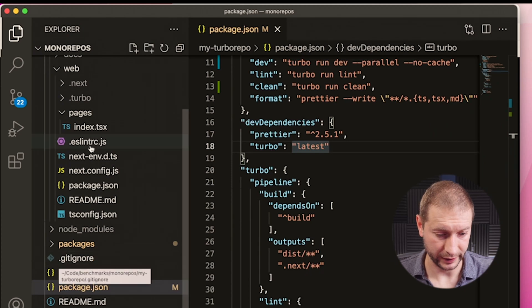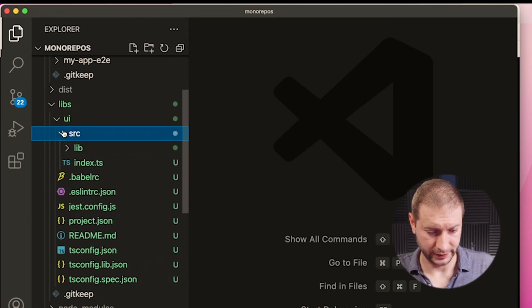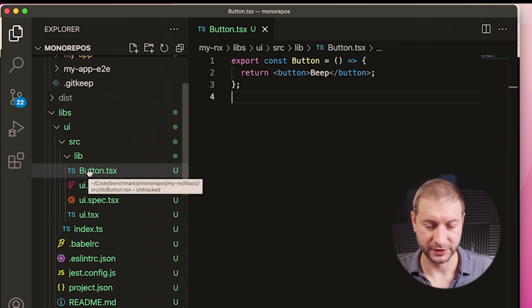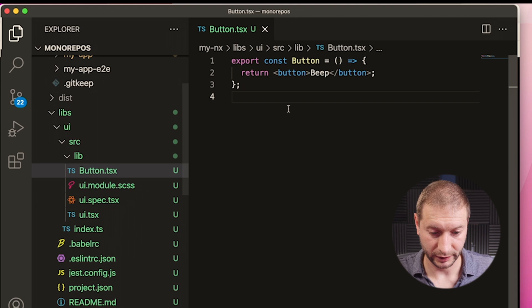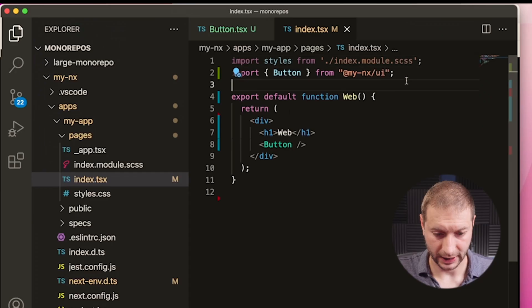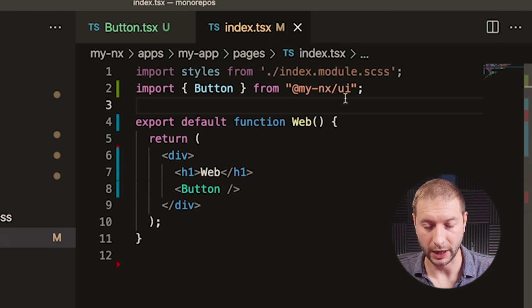Turbo Repo does feel a lot simpler initially, but it's not nearly as powerful yet as what NX provides. I'm sure the complexity of Turbo Repo will grow as it develops more features. Look how easy it is to import a component — you just say import button from UI, done. However, NX digs a little deeper. They have libs with a pretty deep folder structure, but you can do the same thing — generate a library called UI and put a button in there. When you import that button, everything is scoped to the namespace, so you import from at my-namespace/UI rather than just UI.